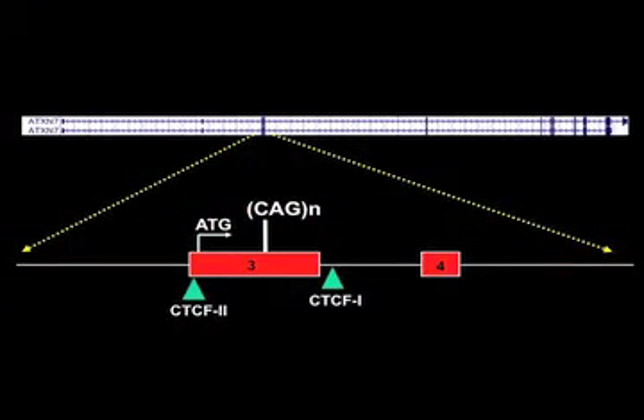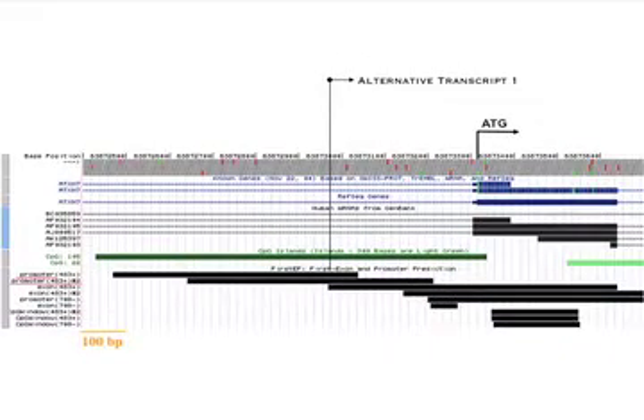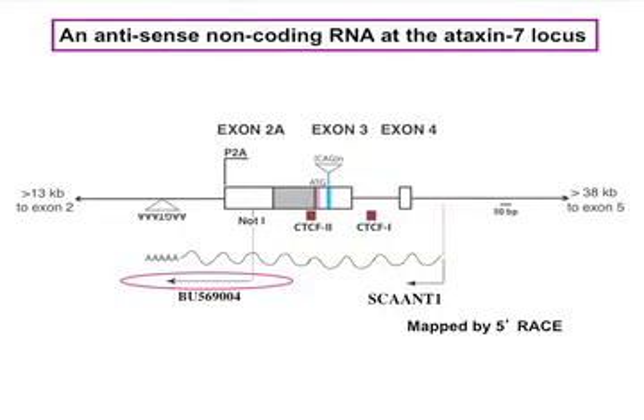As you see here, the start site of translation and the CAG repeat both reside in exon 3 of the Ataxin 7 gene. When we examined this region of the Ataxin 7 gene for transcription regulatory elements, we discovered high probability calls for a promoter just 5' to exon 3. When we analyzed this region for ESTs, we discovered an EST in antisense orientation. We called the transcript SCANT1 for spinocerebellar ataxia antisense non-coding transcript 1.